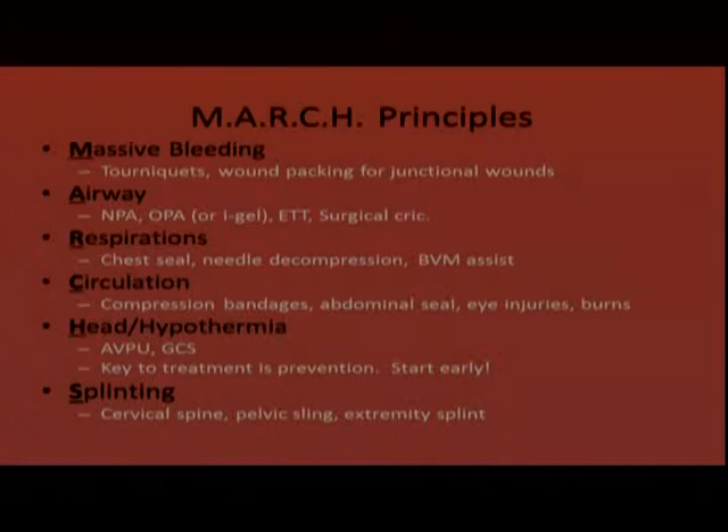We also use BVM assist for the patient not ventilating adequately on their own. The C is circulation — that's where we identify all bleeding, not just the massive bleeding. We bandage those injuries with a compression bandage, apply abdominal seals for abdominal injuries, cover eye injuries, and perform initial treatment of burns.